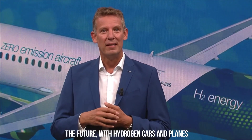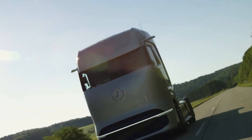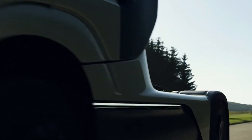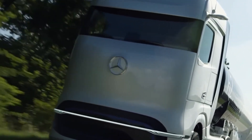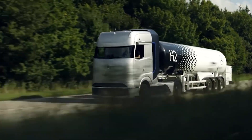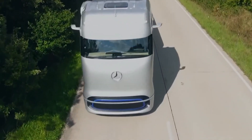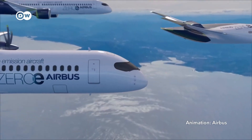Today we'll delve into the future with hydrogen cars and planes, so stay tuned till the very end. Now, if you're cruising down the highway, the wind blowing in your hair, and suddenly you need to accelerate to avoid getting rear-ended, that's where hydrogen fuel cells struggle to keep up. They might be fine for maintaining a steady speed on a flat road, but when it comes to pushing your car to the limits, they can't quite keep up.